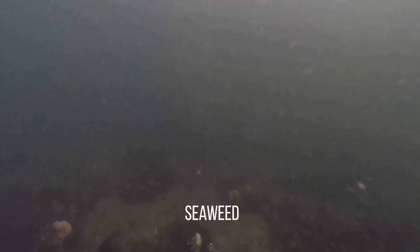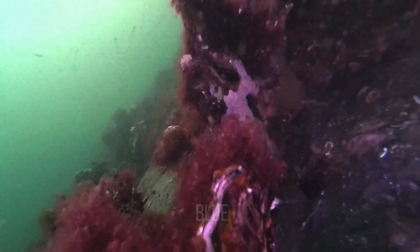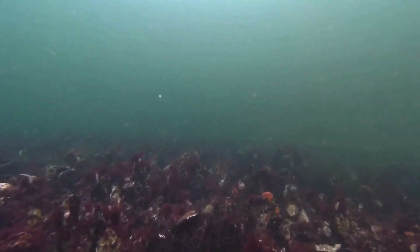Red seaweed comes along about five or six meters deep in the sea — that's around 16.4 to 19.7 feet beneath the ocean level. The funny thing is red seaweed needs blue light, and blue light only comes at that depth of the ocean. You can see it right over here — a lot of red seaweed.